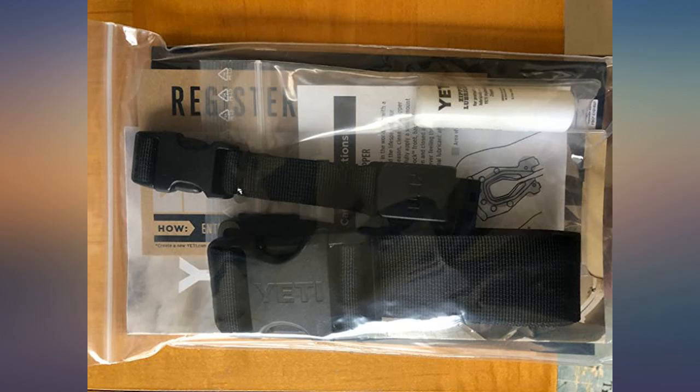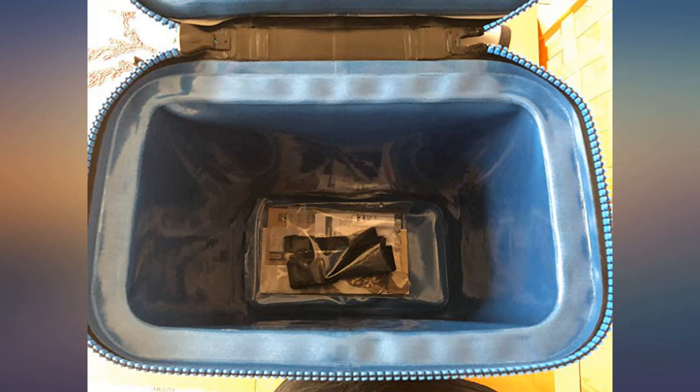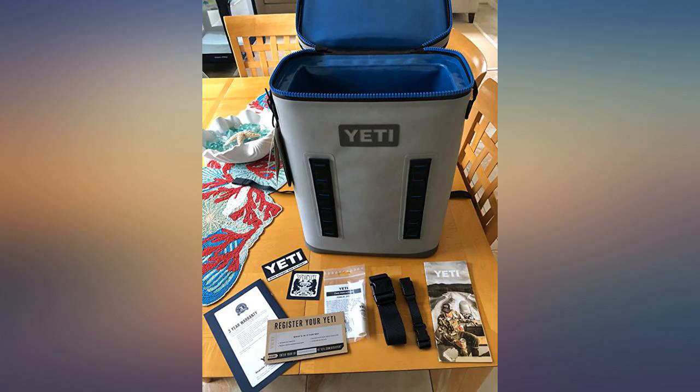Ultimately I went with the backpack to free my hands carrying other stuff — it was a no brainer for my situation and is actually bigger than I expected. Overpriced? Yes. High quality? Yes. It looks great and performs even better.